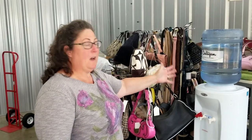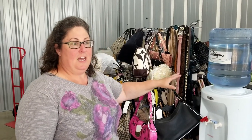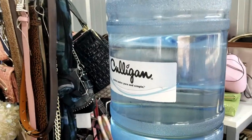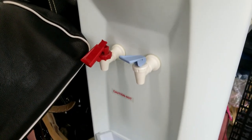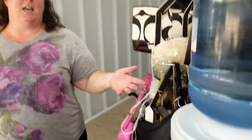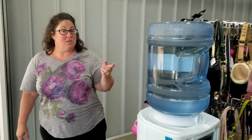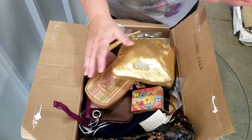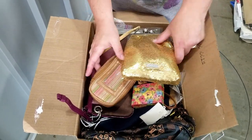We have this water cooler here so we can chat around the office on Monday mornings. Actually, we'll probably keep this in our warehouse — these retail for about $100 and we've been talking about getting one, so now we have one. You just have to keep talking about getting things and then they appear in storage units.